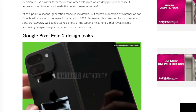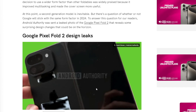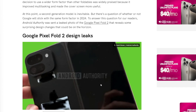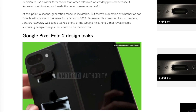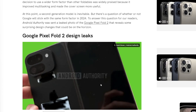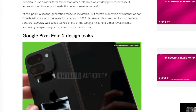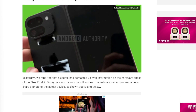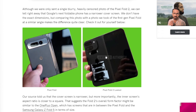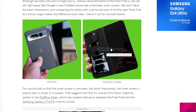The Google Pixel Fold 2 leaked. Keep in mind, everything we talk about in this video can be taken with a grain of salt, because at the end of the day, while yes, it looks like this is legitimate, it's never 100%. Shout out to Android Authority for posting this — here is what the leaked Google Pixel Fold 2 looks like.